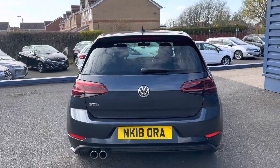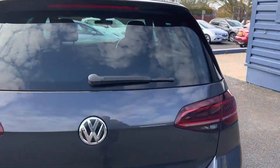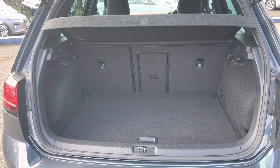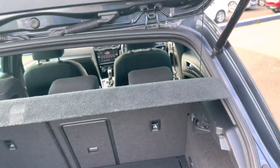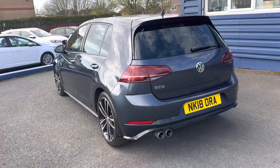Part exchanges are welcome and finance options are available on this car. I'll just show you a bit of boot space — you've got a decent amount of space there. The seats do fold down, that parcel shelf can come out, and you get a space saver wheel which is quite rare because normally you just get the puncture kits. The car does come with two keys.